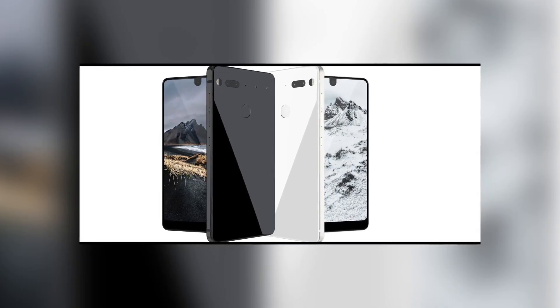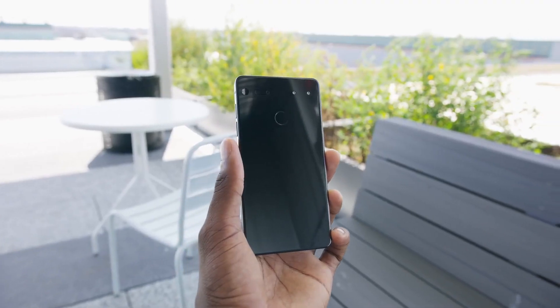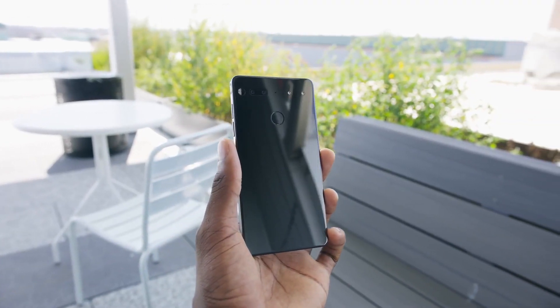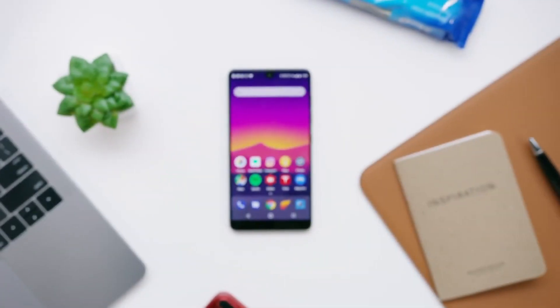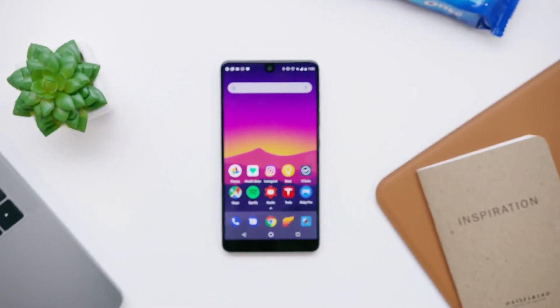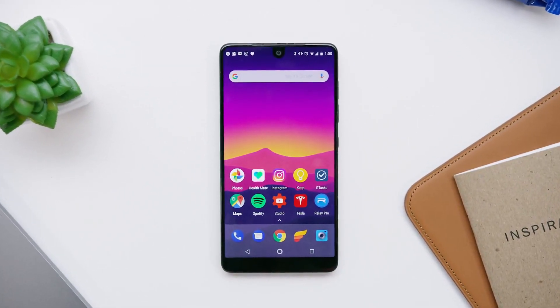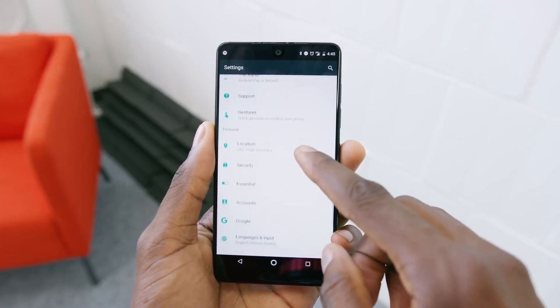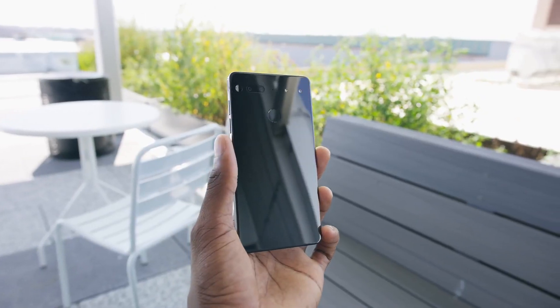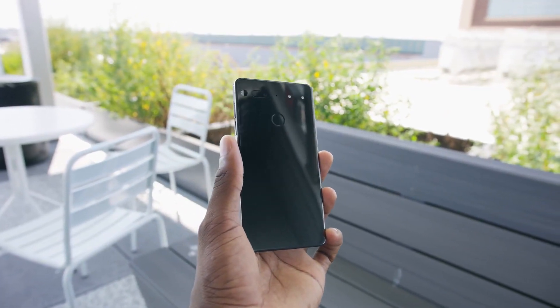In 2017, Essential launched the Essential Phone, a sleek smartphone with novel features including a camera notch and modular accessories made from quality materials. The expensive pricing, mediocre cameras, lack of functionality, and exclusive launch with Sprint all contributed to poor sales and the eventual bankruptcy of the firm, which was plagued by scandals involving Andy Rubin despite the phone's originality and clean software.